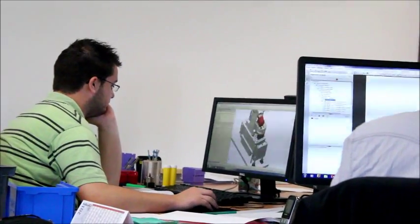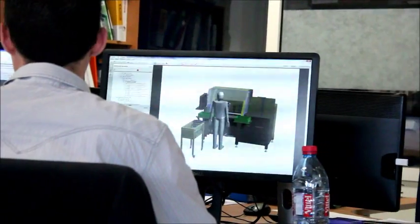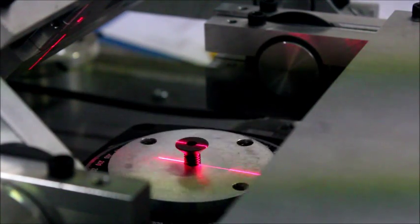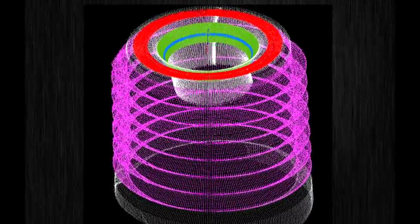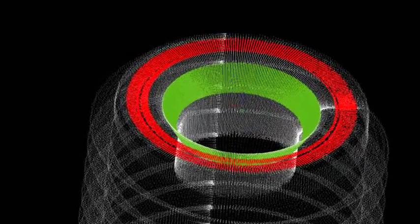Starting from functional guidelines, our mechanical engineers study with our customers an inspection machine answering their requirements. We continue validating the proposed technical solutions with a feasibility study. Measuring the part via digitizing of millions of points allows measurements to be extremely robust, reproducible, and repeatable.